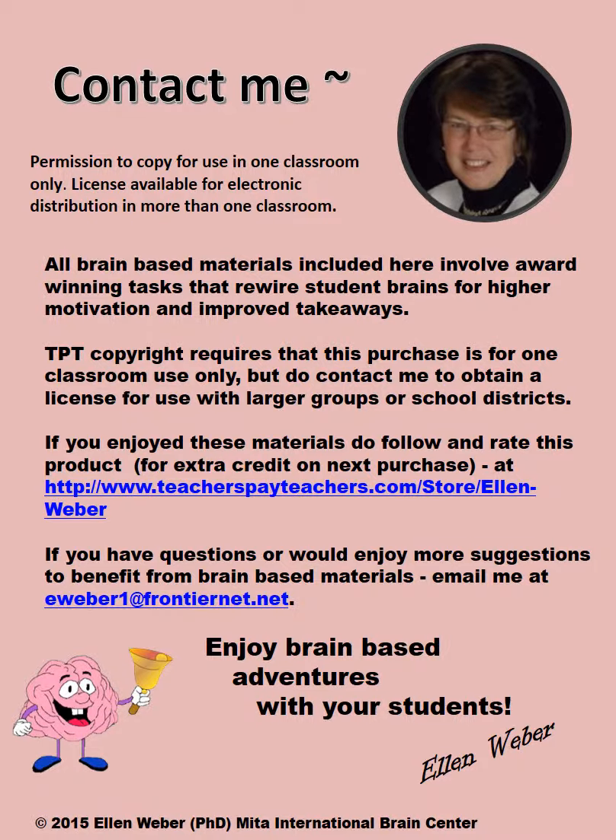Please do leave a brief positive review if you find these gender circle game materials helpful. Do also contact me if there are any other ways that these materials could address your needs, as I'll be honored to help you in any way possible. To leave a comment or question, hit 'Ask a Question' to the right of the rating tab on my TPT site, called Ellen Weber Brain Based Tasks for Upper Grades.